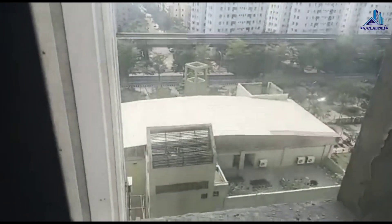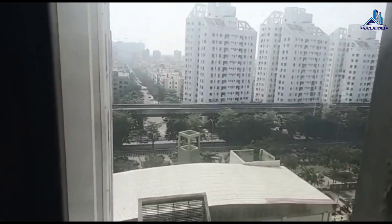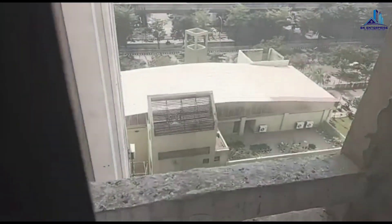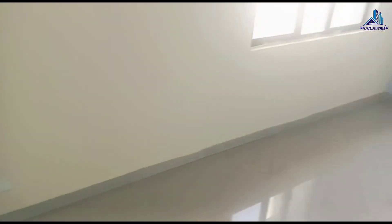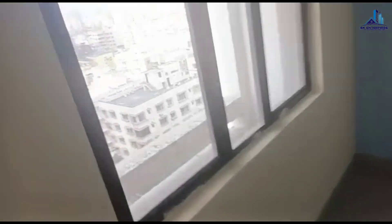Right now the owner is selling this property for only 92 lakh. It also has one covered car parking. The building height is G plus 15 and the flat is available on the 10th floor.